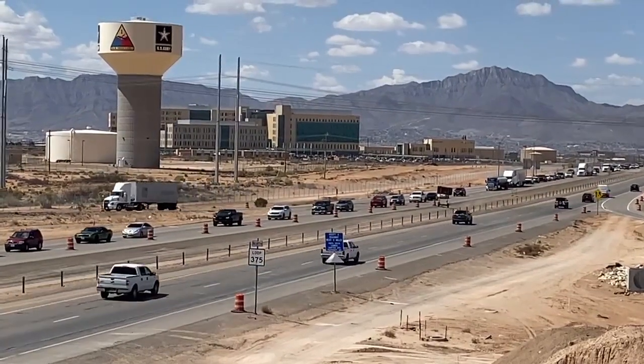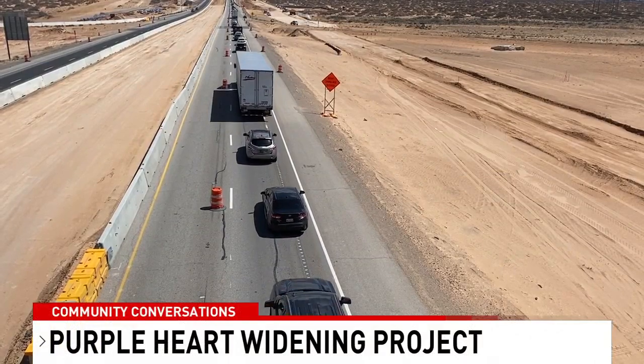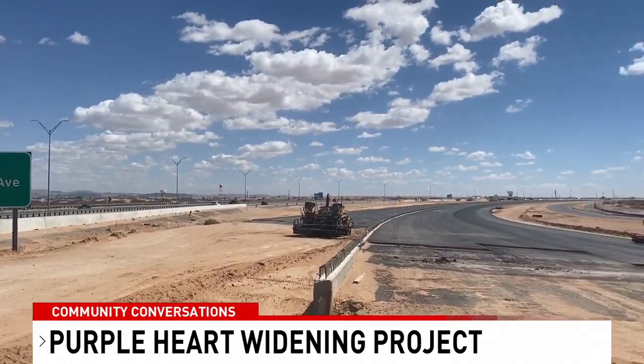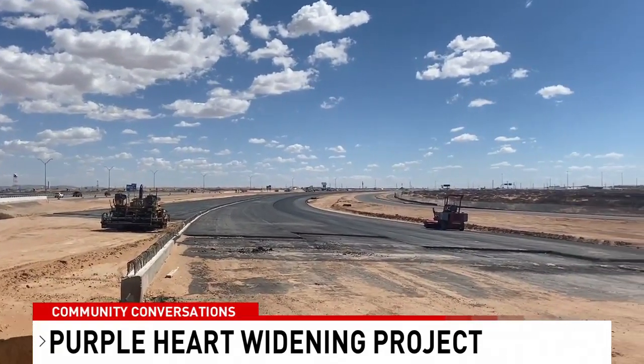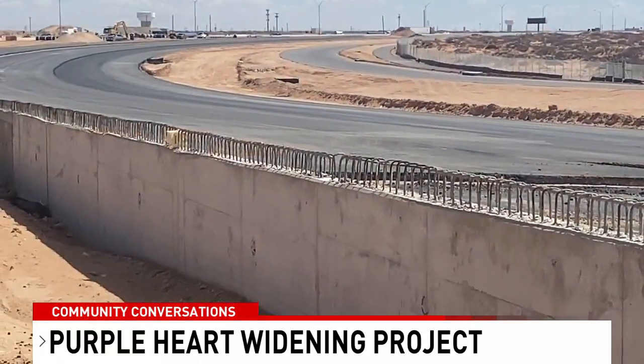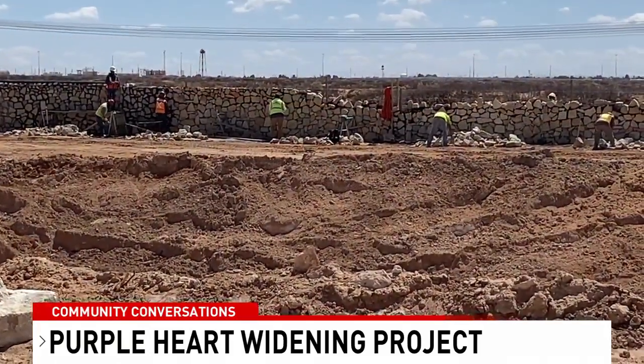There is also a widening project on the far east side. The Purple Heart Memorial Highway is going from four to six lanes, from Spur 601 to Montana. It started in September 2022, and drivers are now seeing the impact because crews are working on the median to add those future lanes, with a lane closure for material hauling.